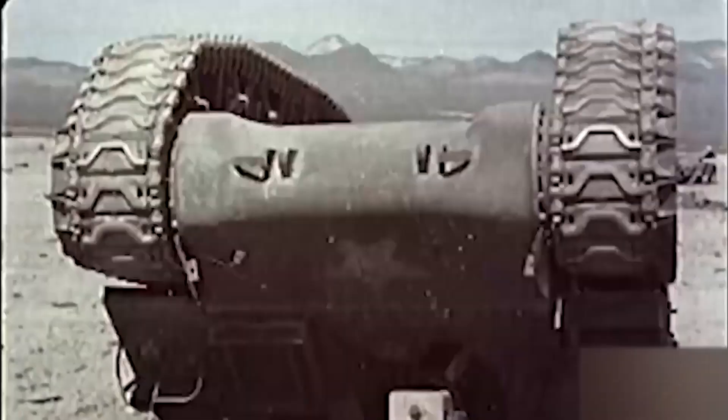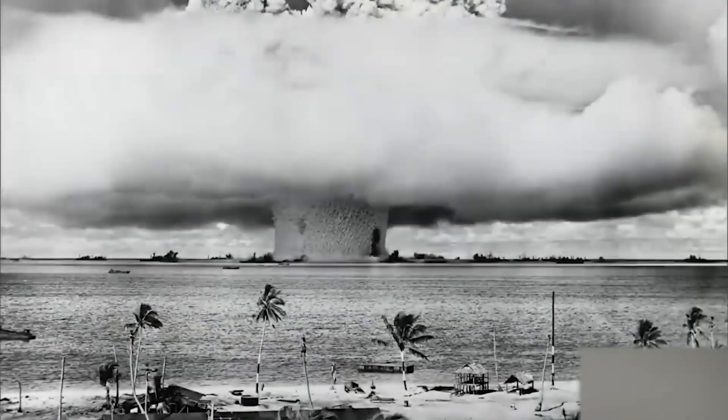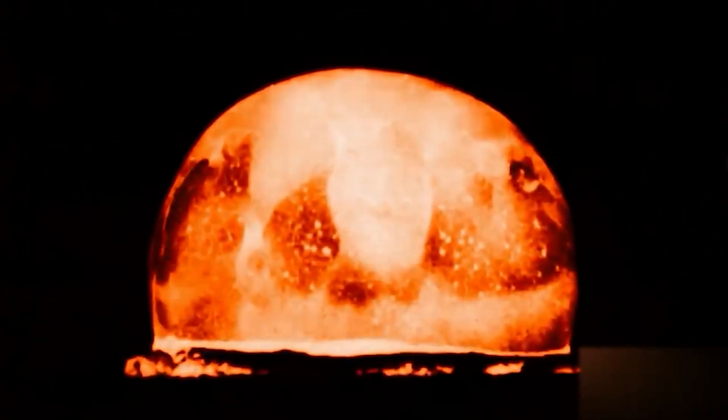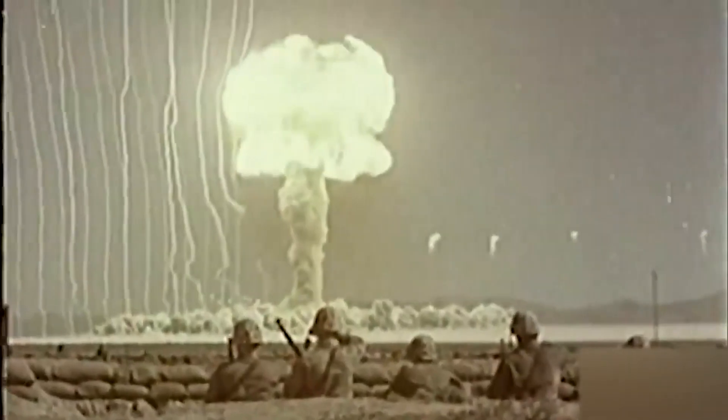Explosion Wave. Within a second of the explosion, the blast wave reaches its full destructive potential. The shock wave rapidly expands in all directions from the center of the explosion, creating a high-pressure front that travels at supersonic speeds. Buildings, trees, and infrastructure close to the explosion have been destroyed. The force of the shock wave can collapse structures, hurl debris at deadly speeds, and cause extensive damage to anyone in its path.